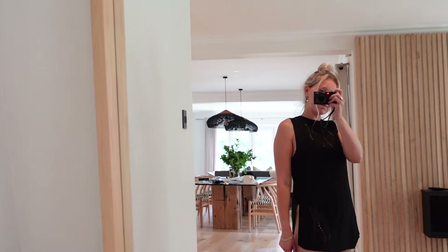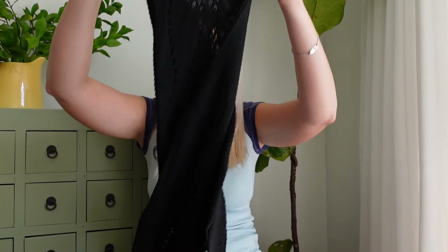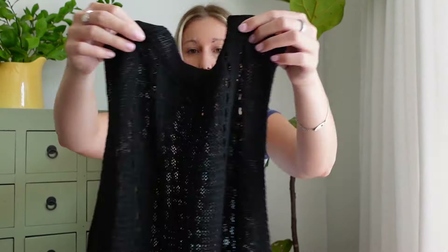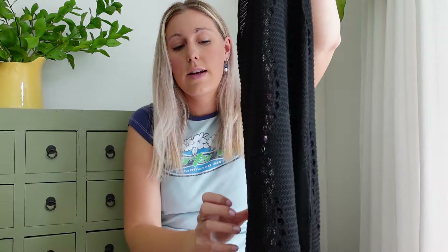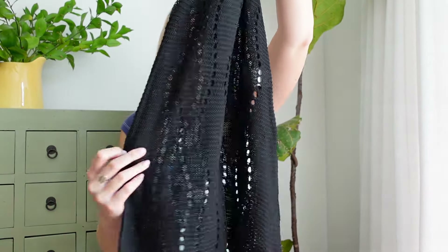Moving on to something different for now — don't worry, we'll get back to the bikinis. We have also brought in some gorgeous cover-ups for the summer. If you watched part one, you know that we brought in a gorgeous black cover-up at the very beginning. It is this crochet high neck cover-up and it has a little slit on either side, which is really flattering on the body. Black and white are colors you can play around with so easily, so this is a staple for the summer. We also have it in white.